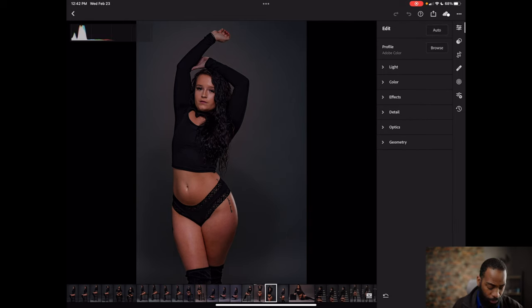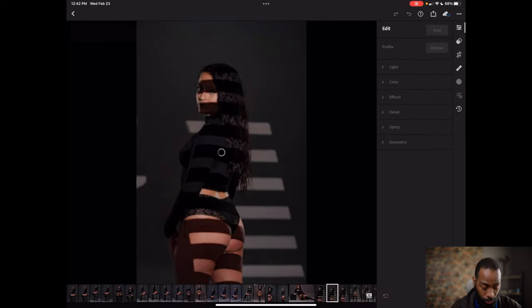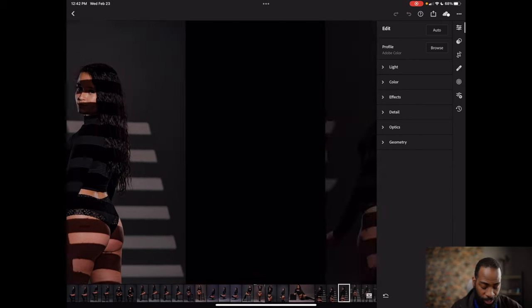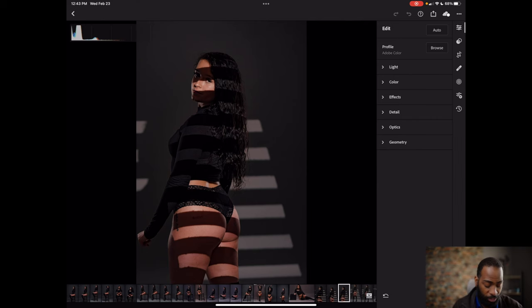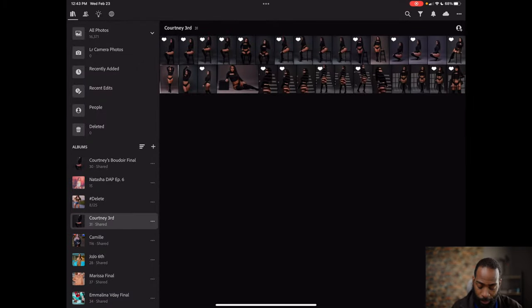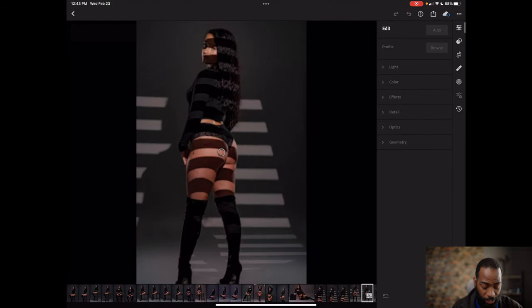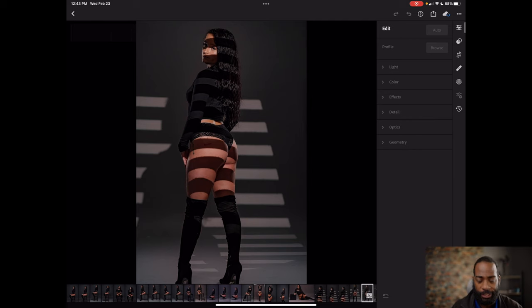We both chose this one at the same time — I think we both liked it, it was a pretty good one. This shoot really didn't have many discrepancies. For this next set, she chose one and I chose a different one — I chose mine simply because I liked the light on the eye. I liked how the eye was actually inside the light compared to hers where it's more on the edge of the light.